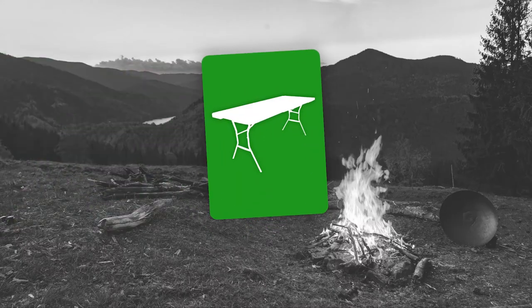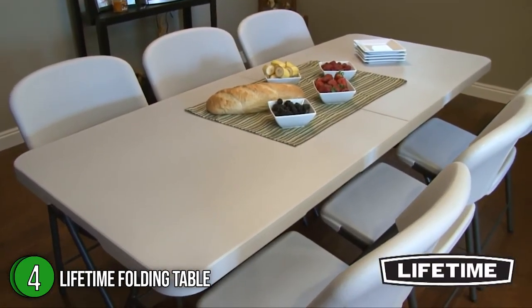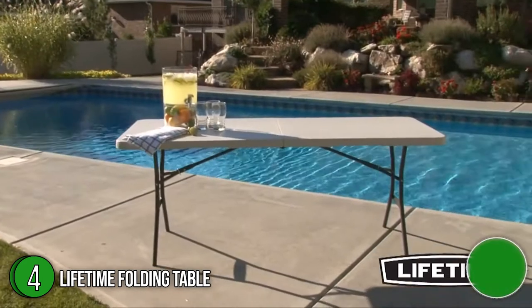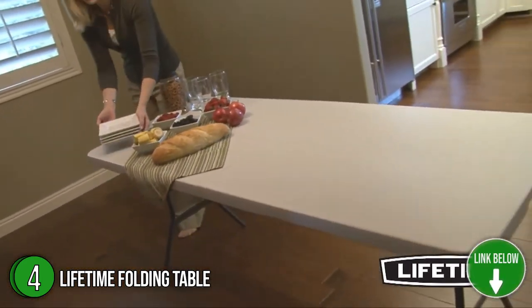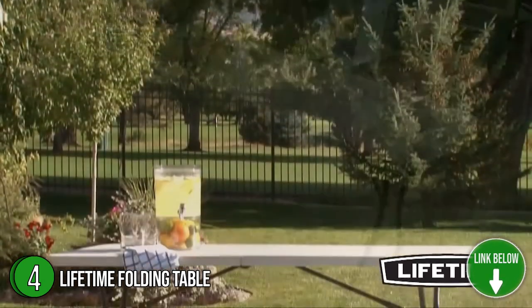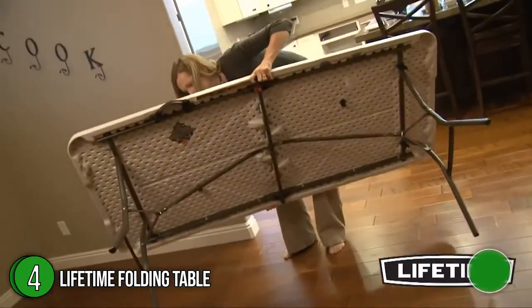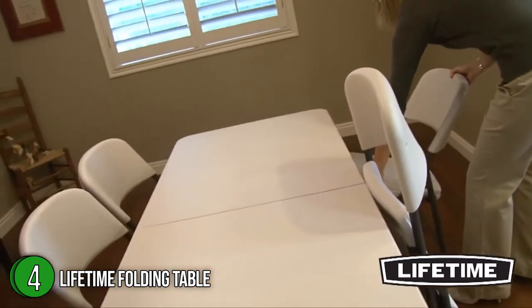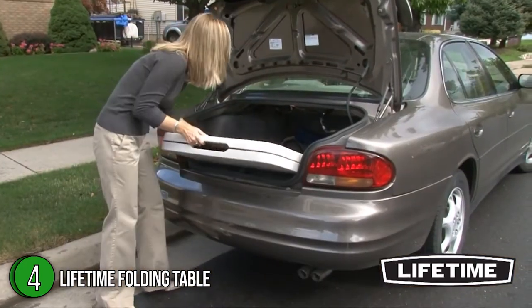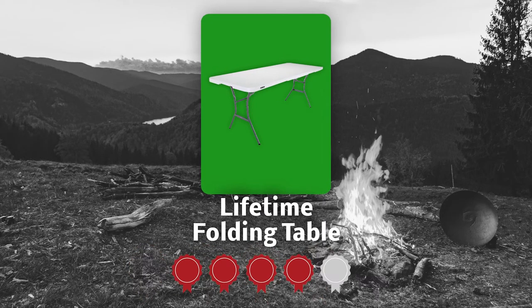The fourth folding table on our list is the Lifetime Folding Table. This 30x72.2x29-inch table is constructed from high-density polyethylene and has a convenient folding design for easy transport and storage. The patented steel frame design provides a sturdy foundation and is protected with a powder-coated, weather-resistant finish. It's perfect for home or office use and ideal for your next event, meeting, or family gathering. Trustedshoppingguy.com has awarded the Lifetime Folding Table a 4-star rating.